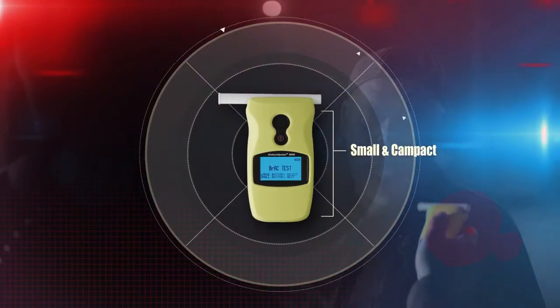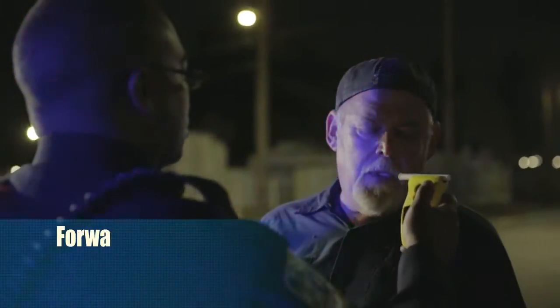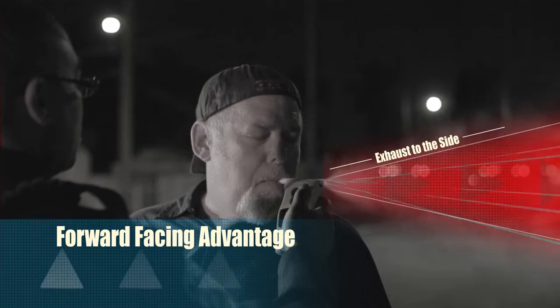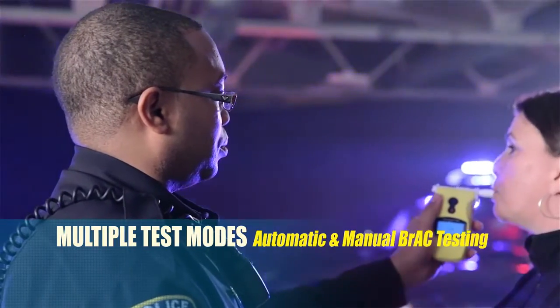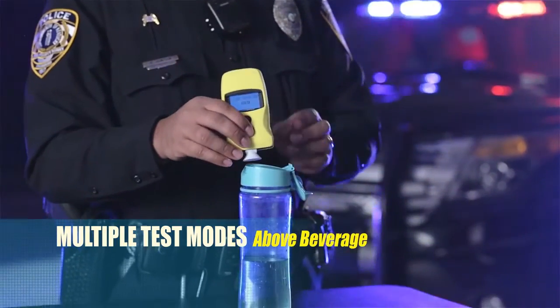Its compact, ergonomic design with backlit, easy-to-read LCD screen has the forward-facing advantage. For safety and sanitary purposes, it exhausts to the side. Its versatility allows for multiple test modes: automatic and manual BRAC testing, zero tolerance, and above-beverage testing.